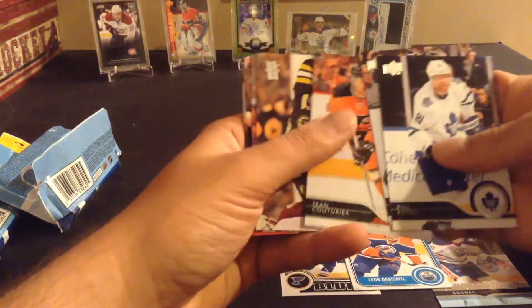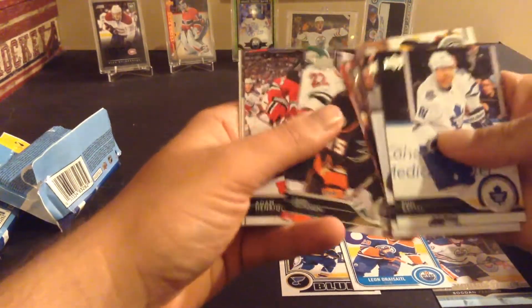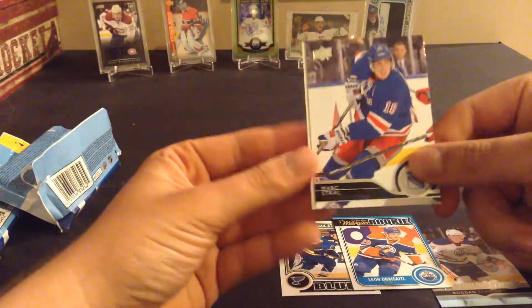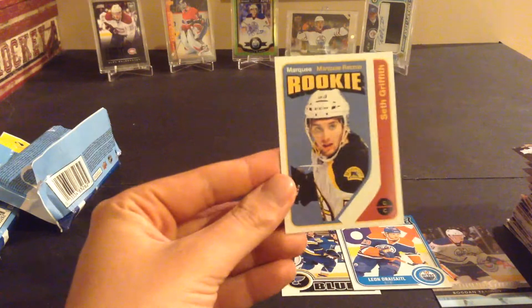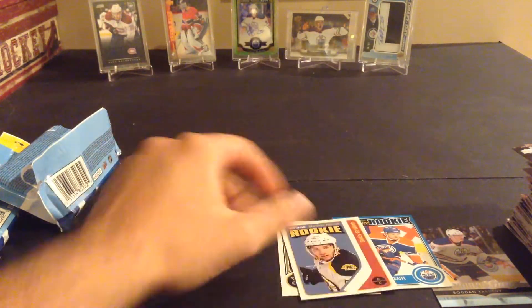Kessel, Martinez, Couturier, Spooner, Luongo, Wideman, Chiasson, Vatanen, Henrique, Mark Staal, and Seth Griffith — Markov rookie retro. So three OPC cards and one Young Gun. Not too bad with the OPC — at least we got the Draisaitl.